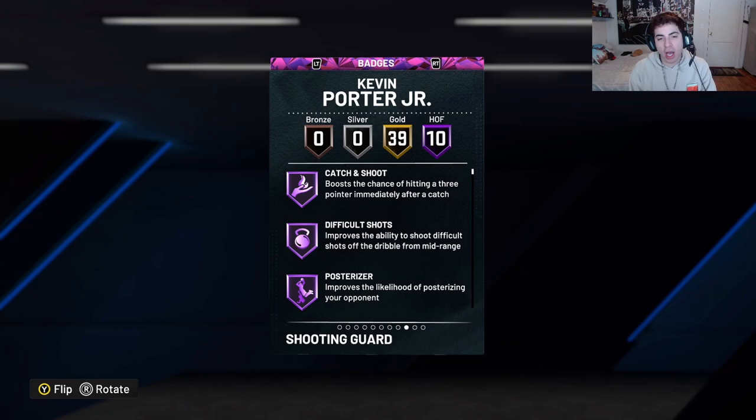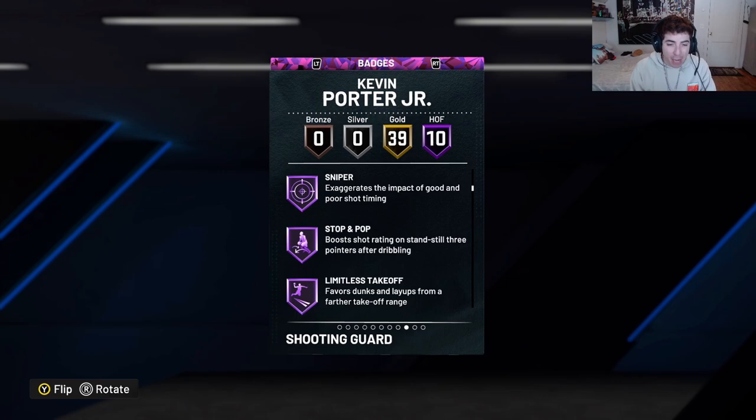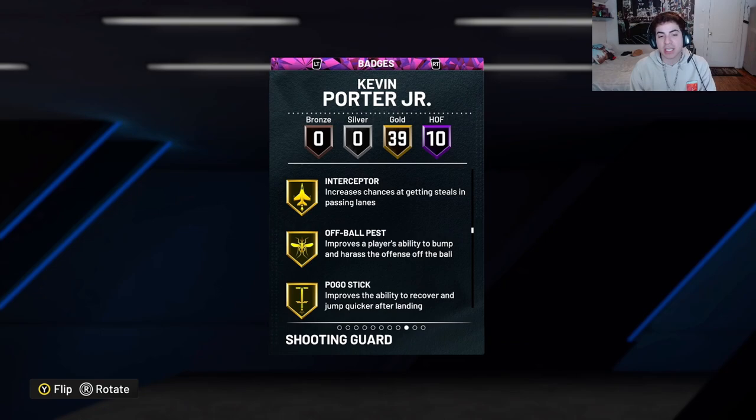He comes with 10 Hall of Fame badges: catch and shoot, difficult shots, posterizer, blinders, rhythm shooter, dead eye, sniper, stopping, limitless takeoff, and volume shooter.